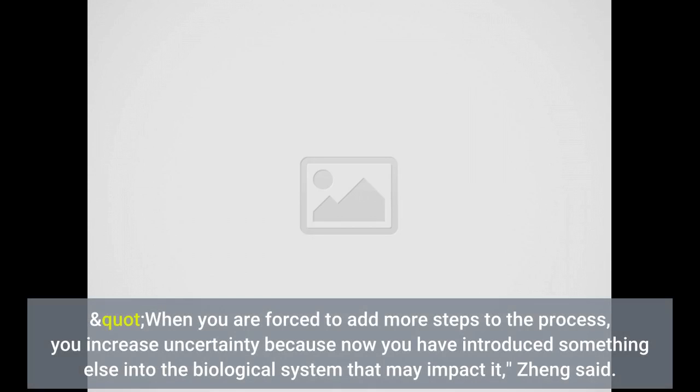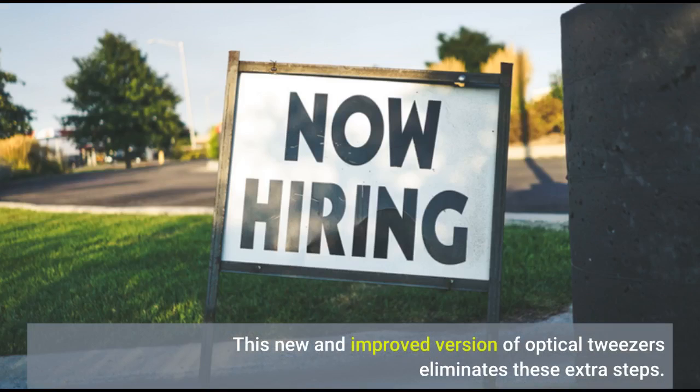"When you are forced to add more steps to the process, you increase uncertainty because now you have introduced something else into the biological system that may impact it," Zheng said. This new and improved version of optical tweezers eliminates these extra steps.